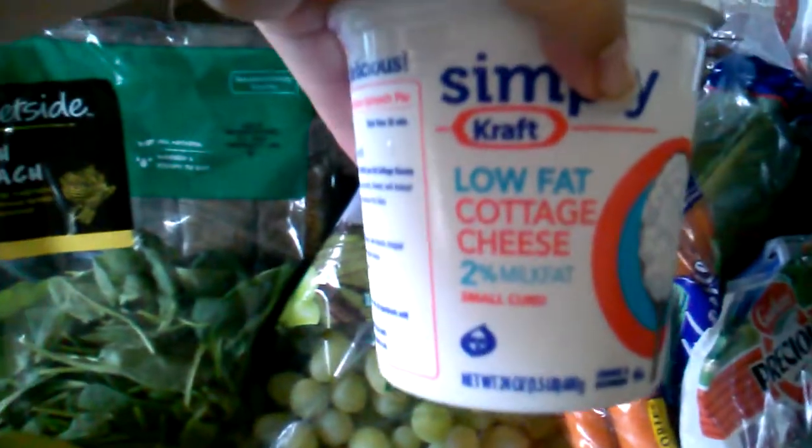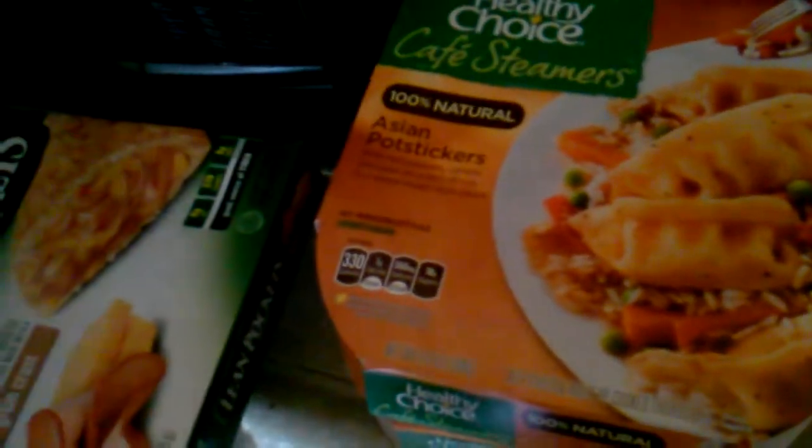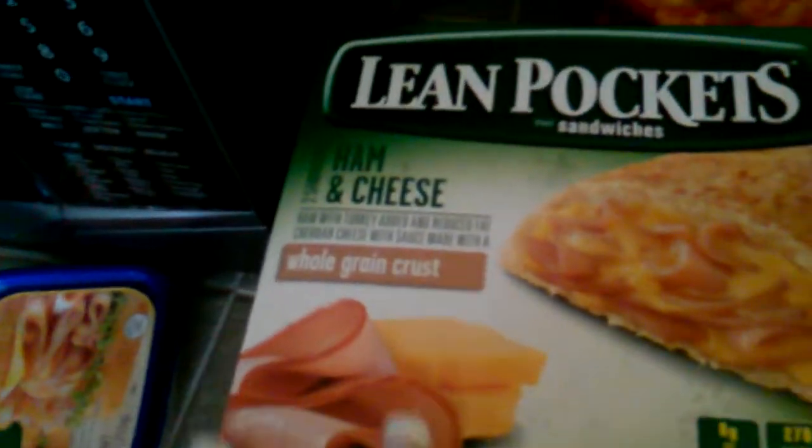String cheese, cottage cheese, and then I got a couple packages of the Healthy Choice Cafe Steamers pot stickers — I got two of those just to have in the freezer for if we need something on the go. And then I got two packages of Lean Pockets ham and cheese.